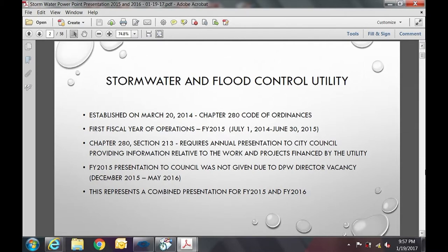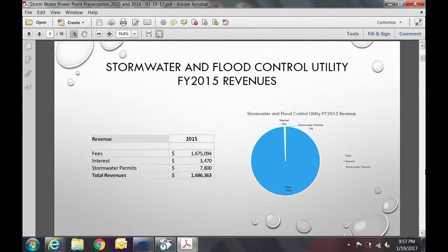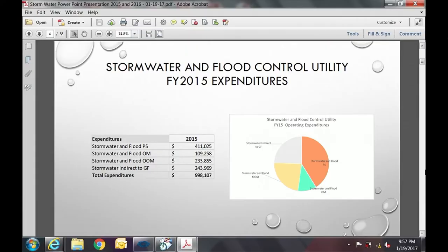The first slide shows FY15 revenues: fees, interest for late payments, and stormwater permits — fees paid for stormwater management permits for residential, commercial, or industrial development. FY15 expenditures include PS for salaries, OM for operations and maintenance, OOM for other than ordinary maintenance which captures capital projects, and a line item for indirects.